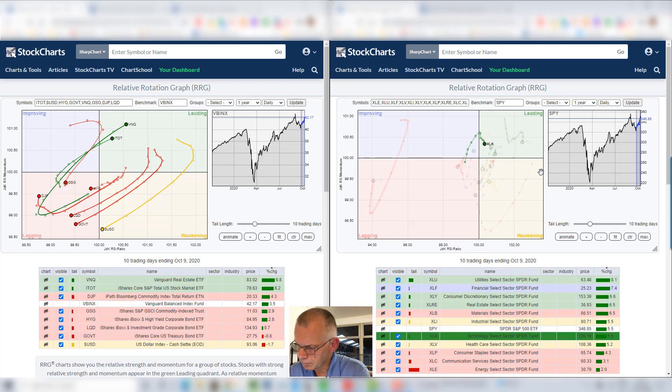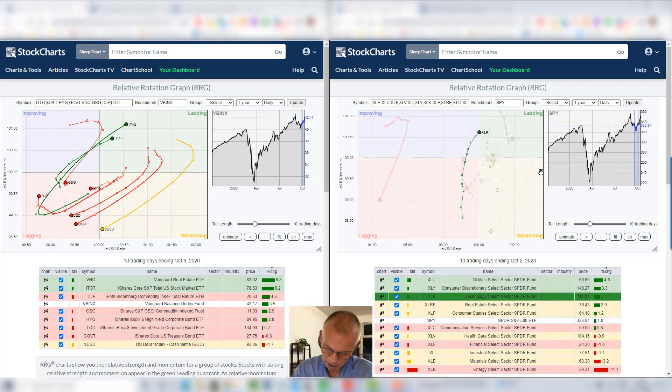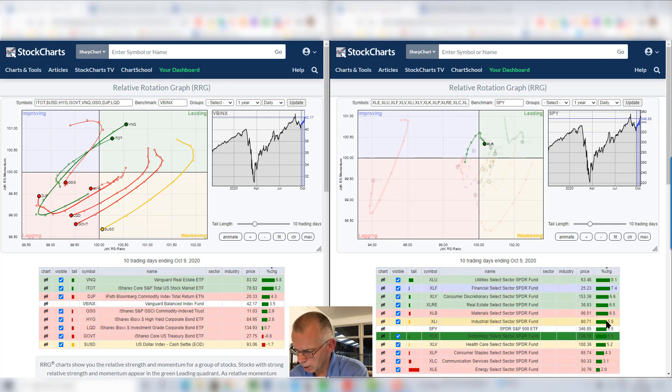And we have technology, which went through a strong stint. This is Friday a week ago — a very strong move for technology, clearly outperforming SPY in the previous week. And we are now on par with the S&P 500 as of last Friday. So we're going to continue to monitor technology going further into the month of October.